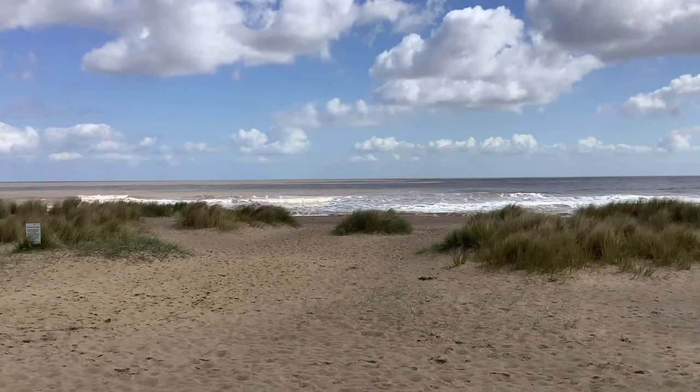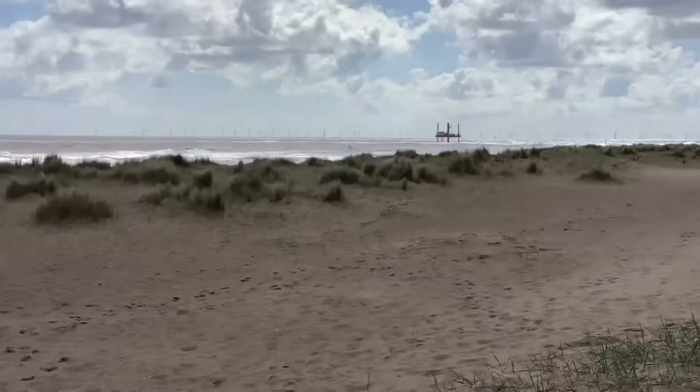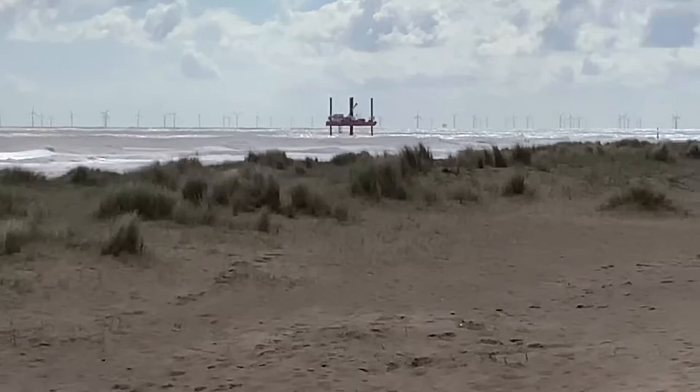If I swing round to face sort of more south, I don't know whether you can see but there is a huge wind farm out there — it stretches all the way along the coast.